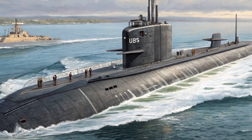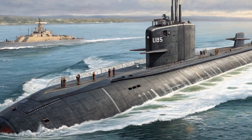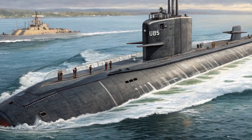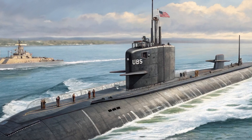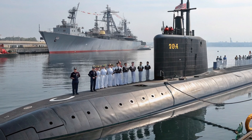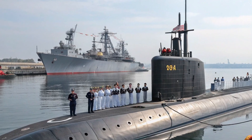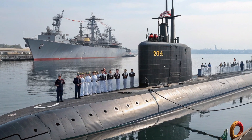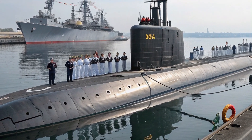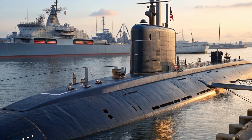It's the Bugatti La Voiture Noire of submarines — only most people don't even know it exists. The USS Jimmy Carter is part of the Seawolf class of nuclear-powered fast attack submarines, but it's far from ordinary. In fact, it's the only one of its kind — a modified Seawolf class designed for missions so sensitive they are cloaked in secrecy. Built by General Dynamics Electric Boat, this submarine was commissioned in 2005 and named after the 39th president, Jimmy Carter, who was himself a submariner in the Navy.